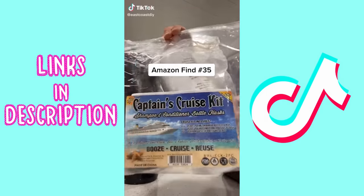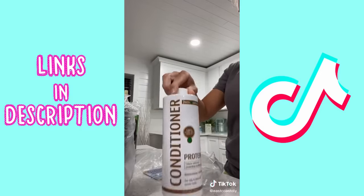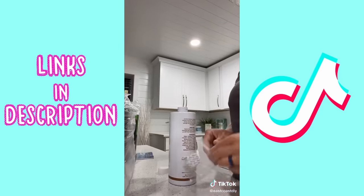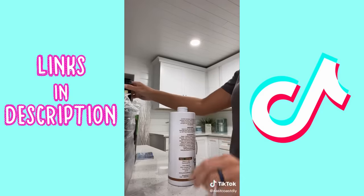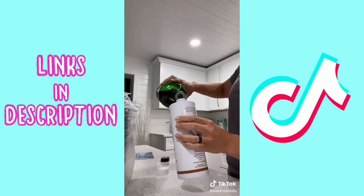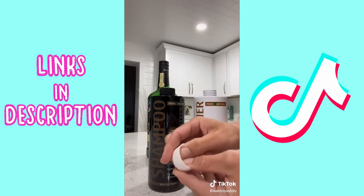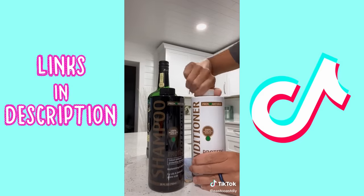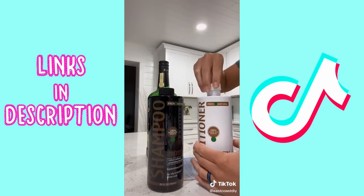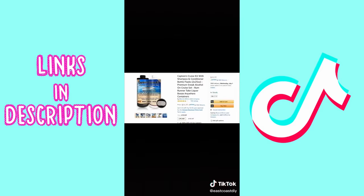Amazon find number 35 — full disclosure, I am not telling you to do anything illegal, so just take it as it is. This find from Amazon is so cool: it's a shampoo and conditioner bottle. They're both 25 ounces, reusable, shatterproof, and leak-proof. They come with six leak-proof self-pressure seals. Start by pouring the drink of your choice into the bottle, filling it to about 90 to 95 percent capacity. Place the leak-proof pressure seal into the interior of the bottle cap with the printed surface facing inward, then tighten the cap firmly — this seals the bottle. It's totally leak-proof, great for a glass-free beach, camping trip, cruise, or anything like that.